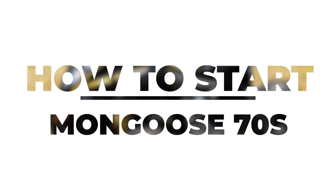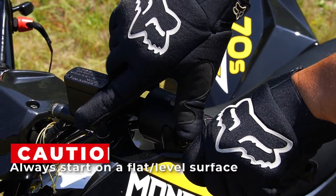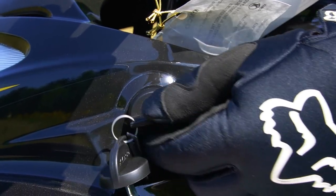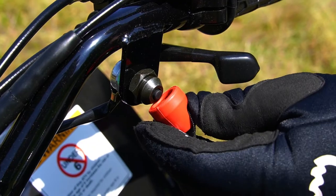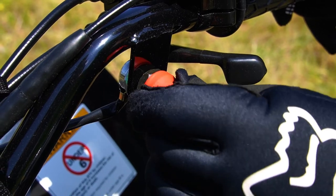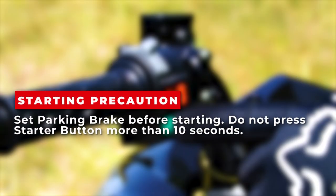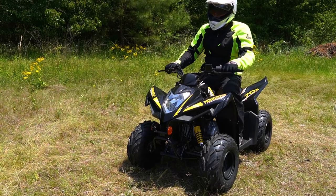We are now ready to start up the Mongoose 70S. Select a level surface and lock the parking brake before starting the engine. Turn the fuel valve to on, then insert the key into the ignition switch and rotate it to the on position. Switch the engine kill switch to run if it is not already in that position. Install the tethered lead into the remote engine stop switch if not already in place. With the throttle closed, press the starter button and release it as soon as the engine starts. If the engine doesn't start within 5 seconds, release the button and wait at least 10 seconds before pressing again. Do not press the starter button for longer than 5 seconds. Once started, let the engine warm up until it idles smoothly and takes small amounts of throttle without hesitation.